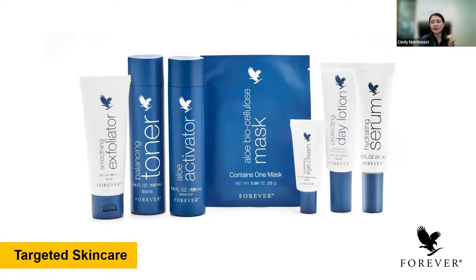Now I'm going to cover the targeted skincare. So far we have seven targeted skincare products for different types of skin concerns. We have a toner as well — you can add the toner to your Sonia skincare or the Infinite skincare. Or when you feel that your skin needs to remove dead cells, you can use the smoothing exfoliator. I'm going to share the main benefits of each of these products.